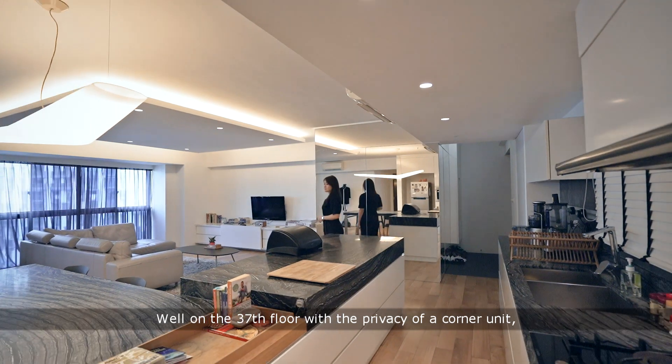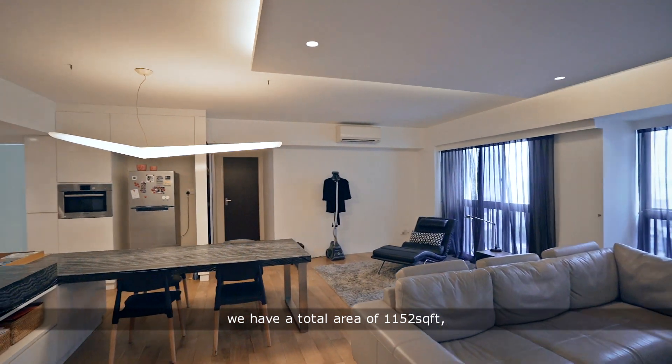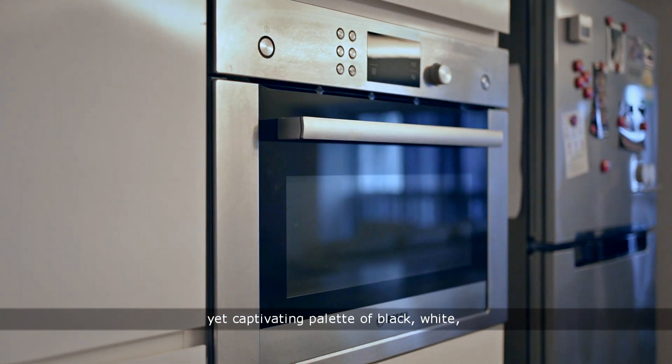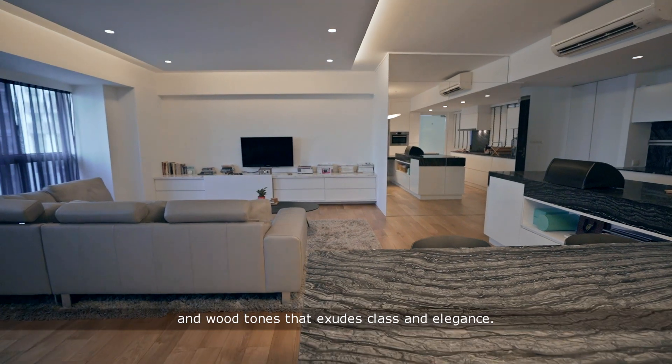We're on the 37th floor with the privacy of a corner unit. We have a total area of 1,152 square feet, dressed up with an understated yet captivating palette of black, white and wood tones that exudes class and elegance.